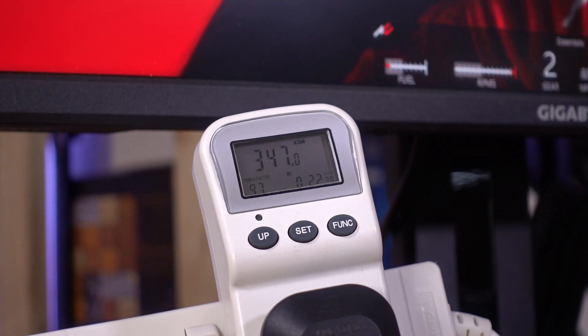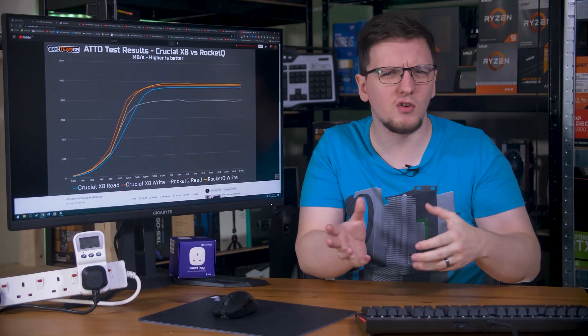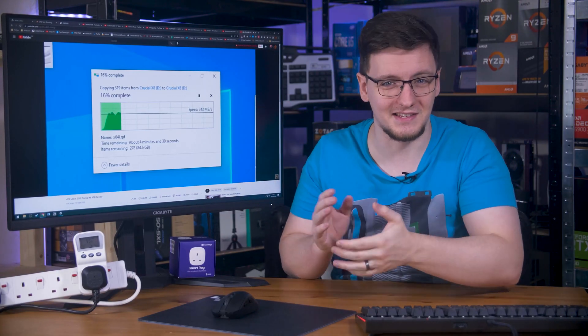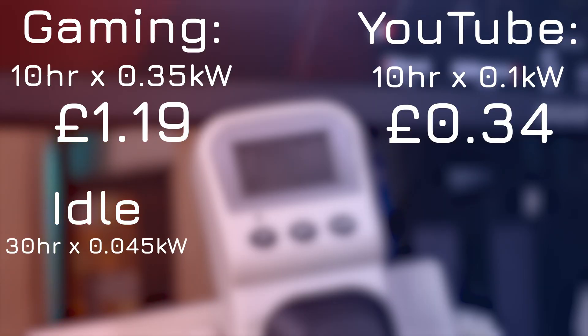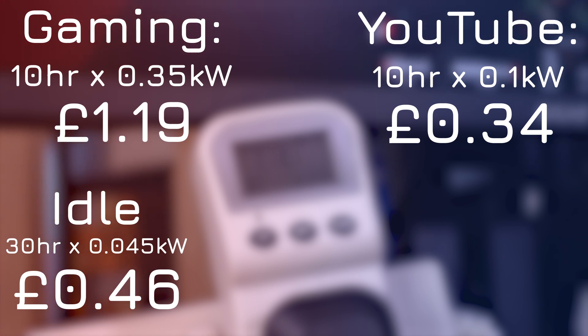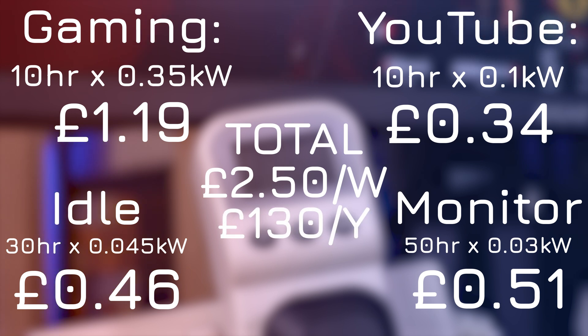Let's say that you game for 10 hours per week on average, watch YouTube for another 10, and your system idles for more like 30 hours across the week. Here in the UK the new price cap is around 34 pence per kilowatt hour. So 10 hours of gaming at 350 watts is about 3.5 kWh — that's £1.19 per week. YouTube is around 1 kWh, so about 34 pence per week. Idling for 30 hours at 45 watts is 1.35 kWh, about 46 pence. Adding the monitor at 30 watts for all 50 hours is about 51 pence.